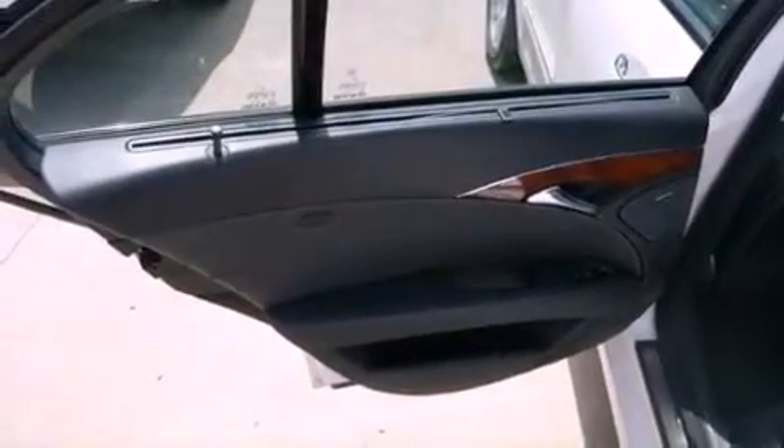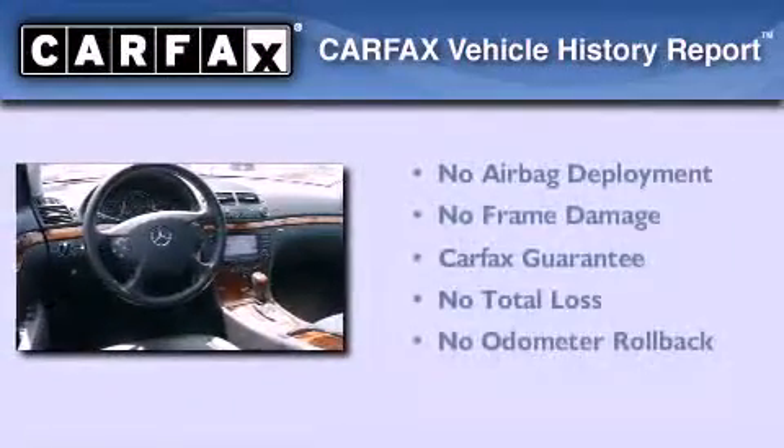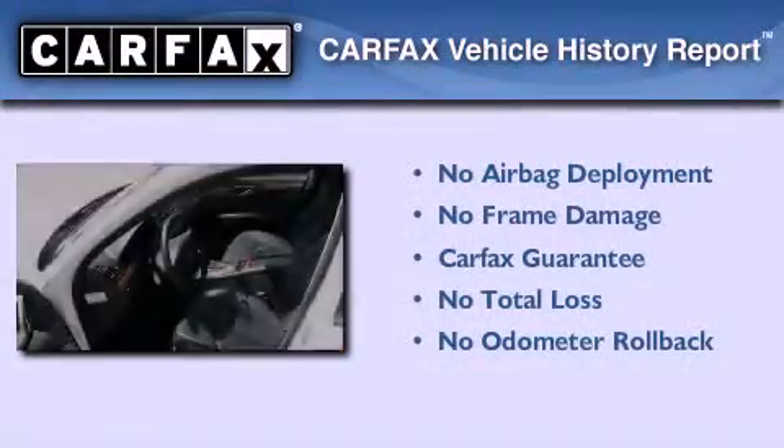A security system. A stability control system. An auto-dimming rear-view mirror. And aluminum wheels. Not to mention that this Mercedes-Benz qualifies for the Carfax buy-back guarantee.